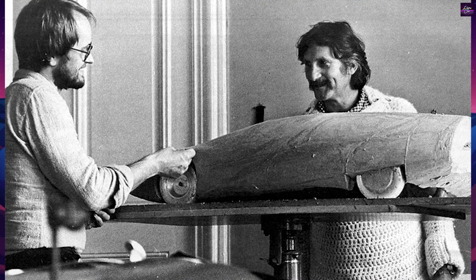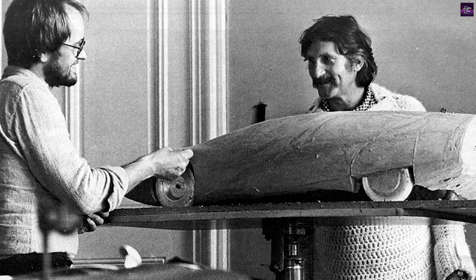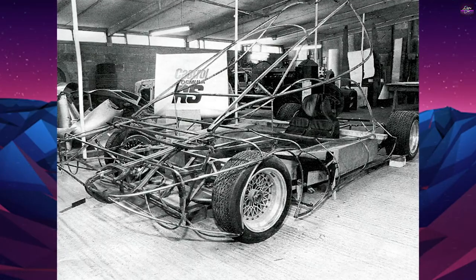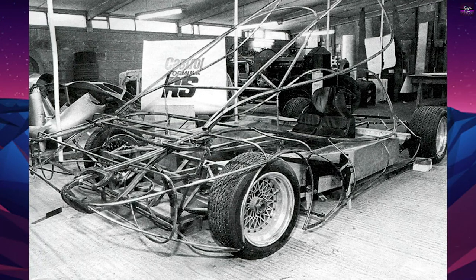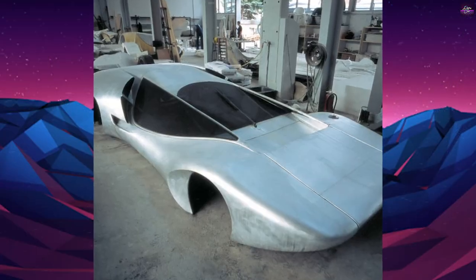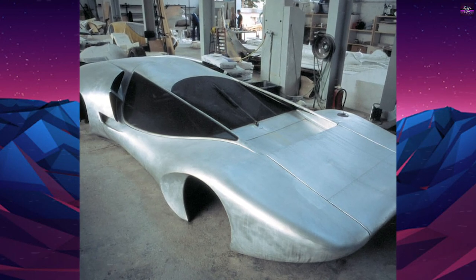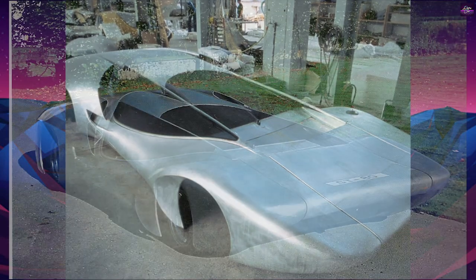Luigi Colani was a car designer who combined his knowledge of aerodynamics and sculpture to create advanced sports and racing cars. His expertise in aerodynamics made his car designs streamlined, and he became a consultant for brands like BMW and Volkswagen. Colani developed a C-form principle, patented in Munich, where the whole body of the car was designed as a converted wing. He built several prototypes and full-scale models of C-form wing cars during the 1970s.